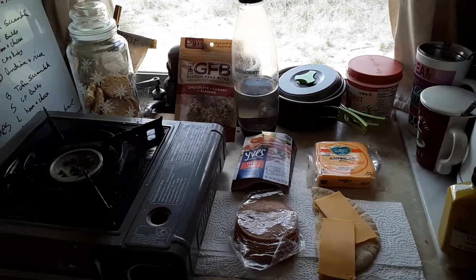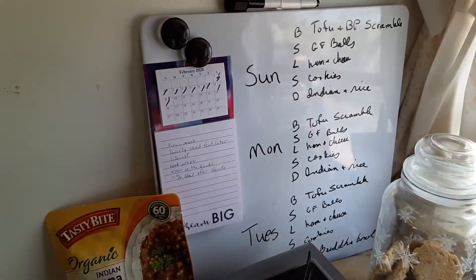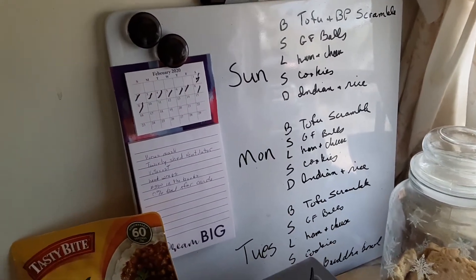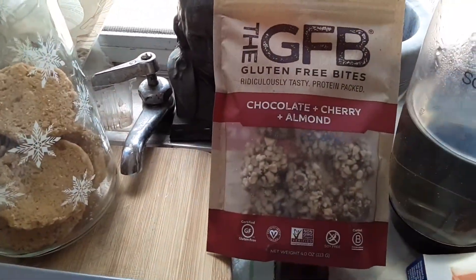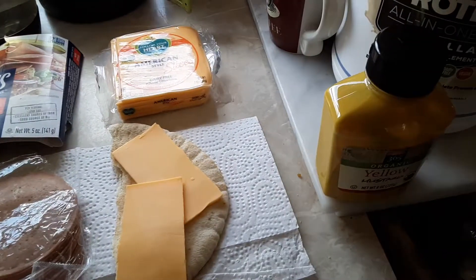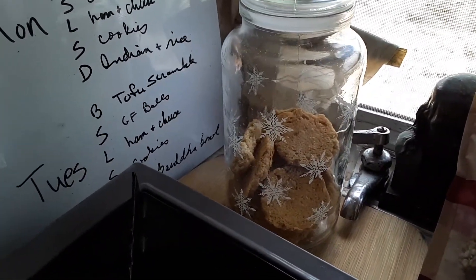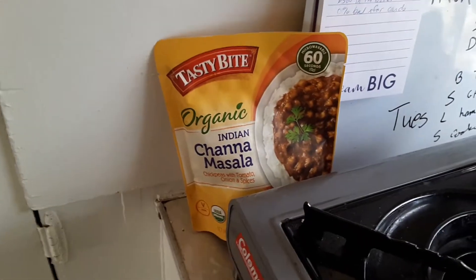Since I skipped lunch yesterday, I have a modified meal plan. So today's Monday. I had the tofu scramble for breakfast. I had the gluten-free balls from Vitacost for snack. Now I'm having my fake ham and cheese pita — I like it with a lot of mustard. And then my Stacy's cookies from Whole Foods for snack.